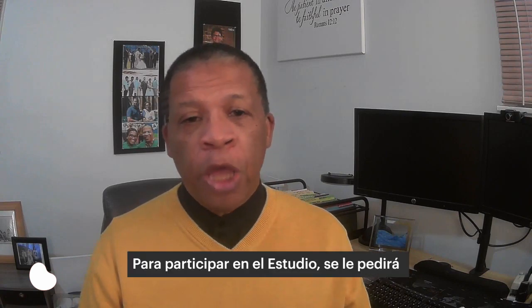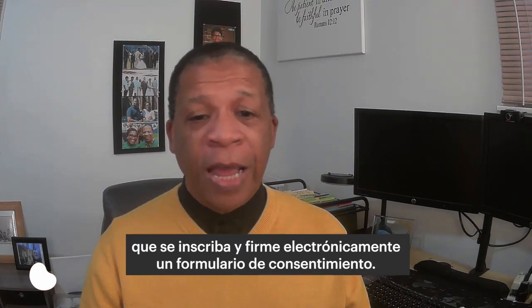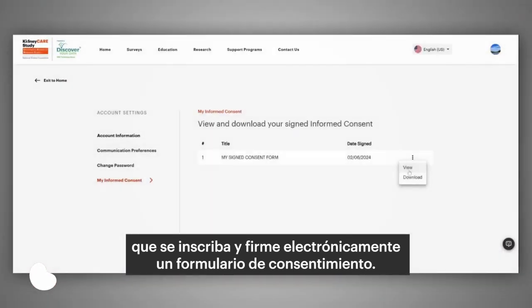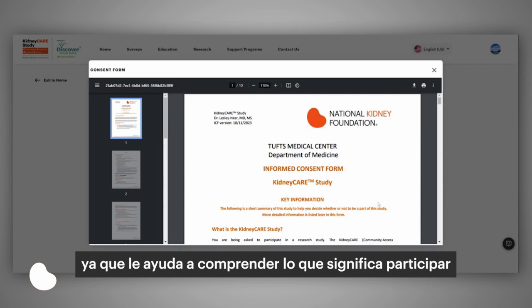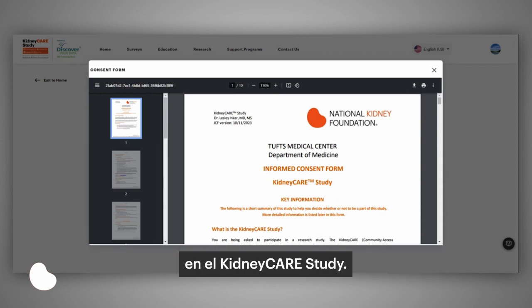To join the study, you'll be asked to register and sign a consent form electronically. The consent process is very important because it helps you understand what taking part in the kidney care study means.